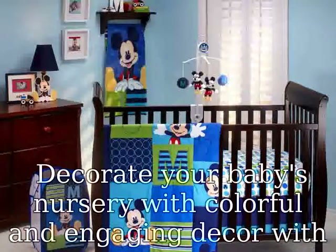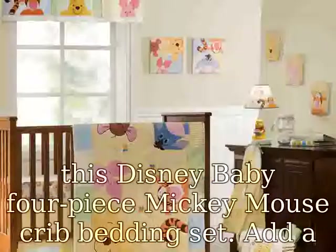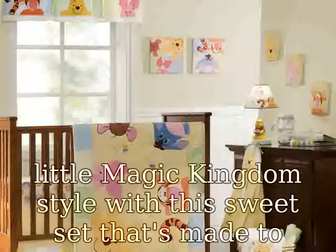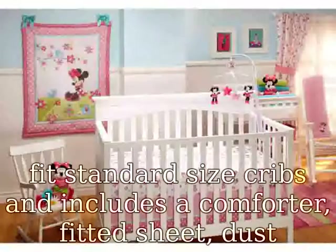Decorate your baby's nursery with colorful and engaging decor with this Disney Baby 4-Piece Mickey Mouse crib bedding set. Add a little Magic Kingdom style with this sweet set that's made to fit standard size cribs and includes a comforter, fitted sheet, dust ruffle, and wall decoration, starring Mickey Mouse.